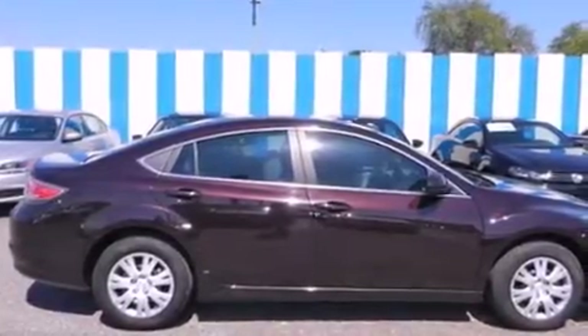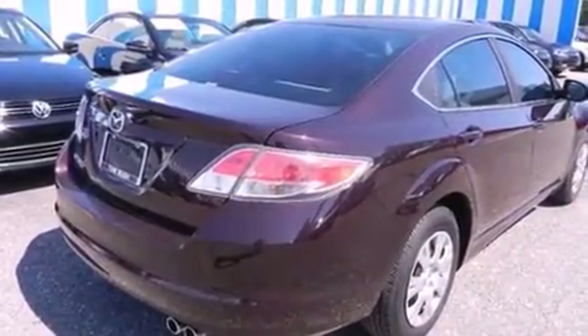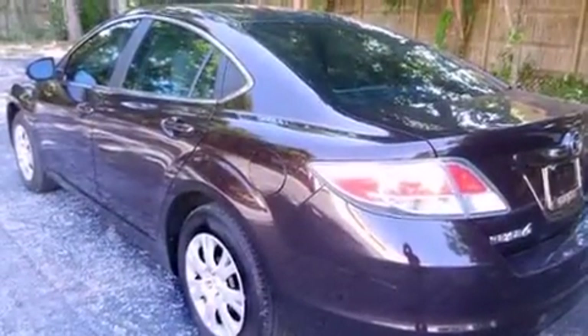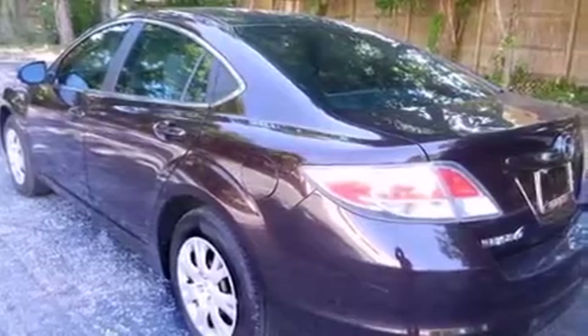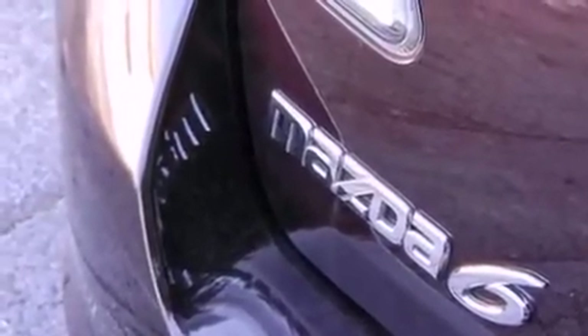Here's a great deal on a 2011 Mazda Mazda6. This four-door, five-passenger sedan just recently passed the 50,000 mile mark. It features an automatic transmission, front-wheel drive, and a 2.5 liter four-cylinder engine.